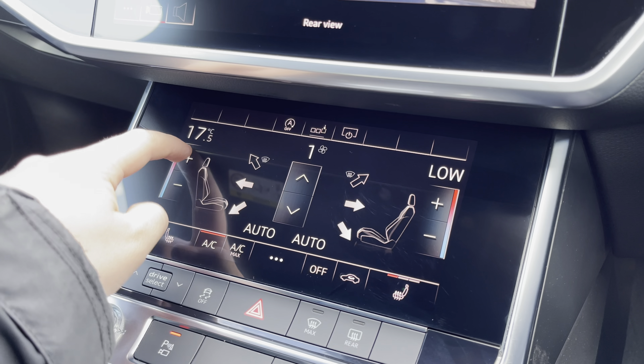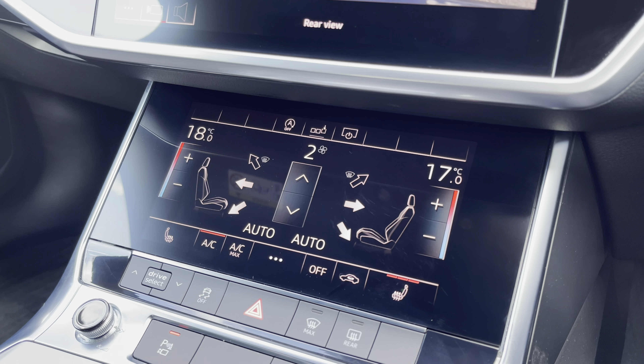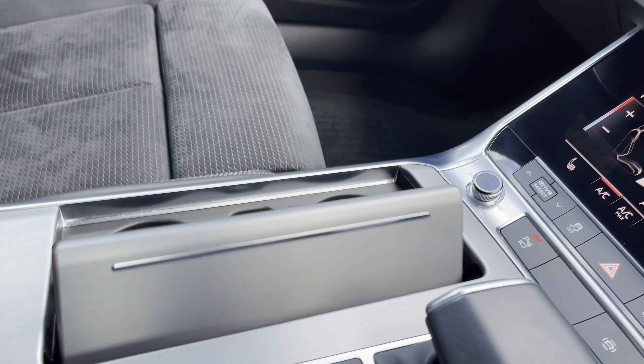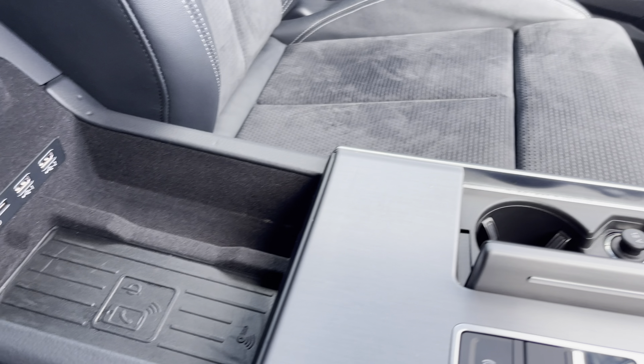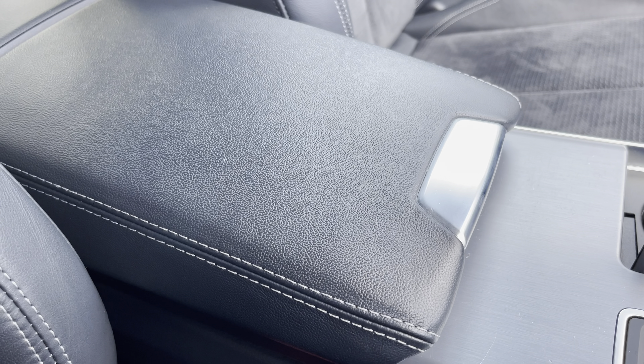This sublime interior also boasts touchscreen controls for the dual zone climate control and heated front seats. In the centre console there's the slick S-tronic gear shifter, a couple of hidden cup holders, and underneath the central armrest there's the Audi phone box so you can charge your phone whilst on the go.